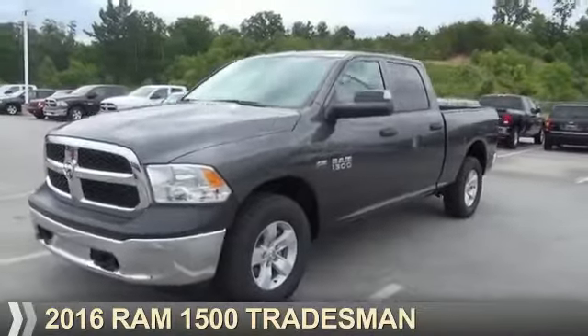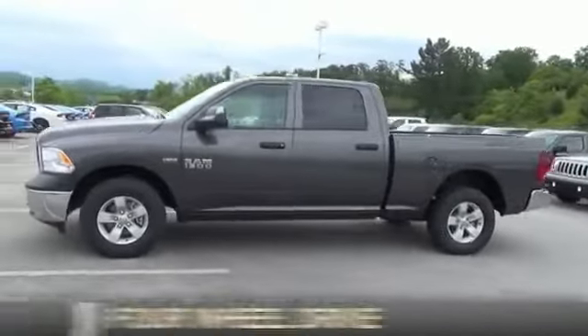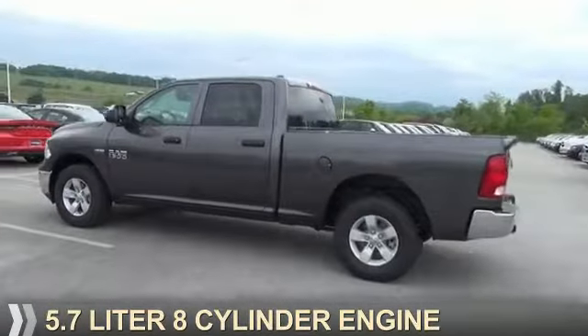Presenting the 2016 Ram 1500. It's powered by four-wheel drive, a 5.7 liter, eight-cylinder engine.